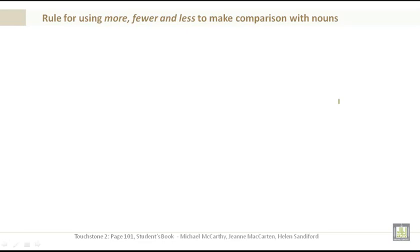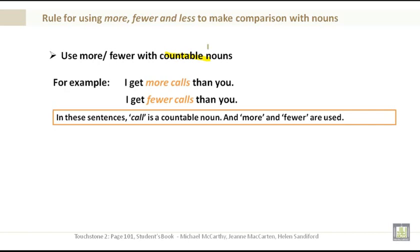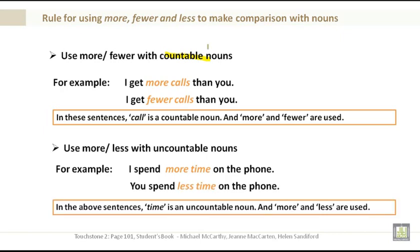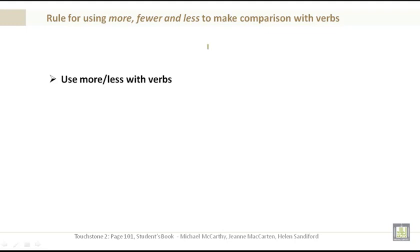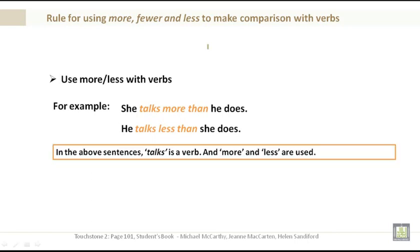Rules: use more and fewer with countable nouns — for example, I get more calls / I get fewer calls, where 'calls' is countable. Use more or less with uncountable nouns — for example, I spend more time / you spend less time, where 'time' is uncountable. Use more or less with verbs — for example, she talks more than he does / he talks less than she does. Pattern: verb plus more/less plus than.